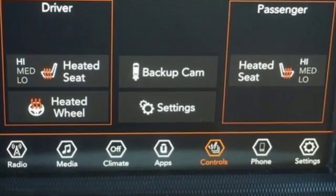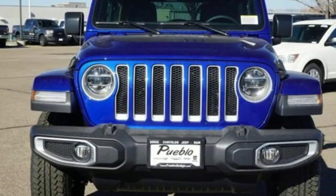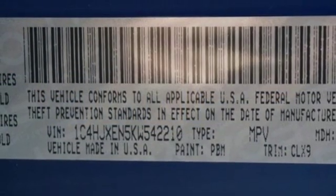It comes with great features you love: turbo inline four-cylinder engine, dual zone climate control, streaming audio, configurable instrument gauges, and heated steering wheel.